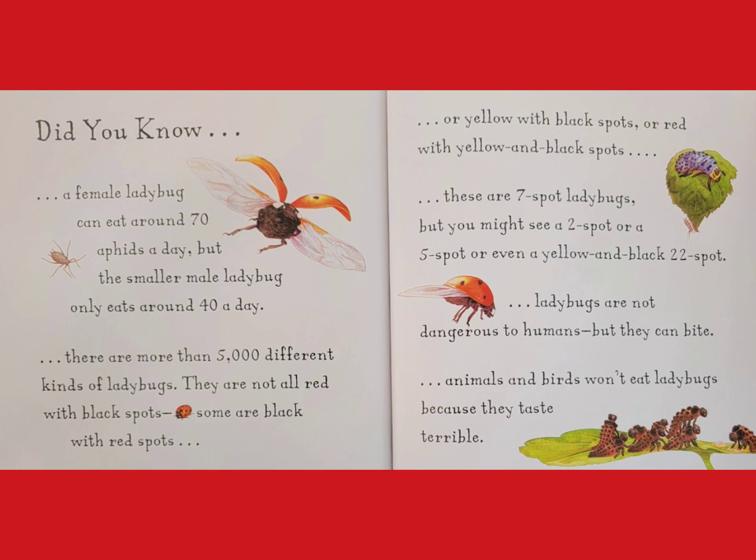These are seven-spot ladybugs, but you might see a two-spot, or a five-spot, or even a yellow and black 22-spot. Ladybugs are not dangerous to humans, but they can bite. Animals and birds won't eat ladybugs because they taste terrible.